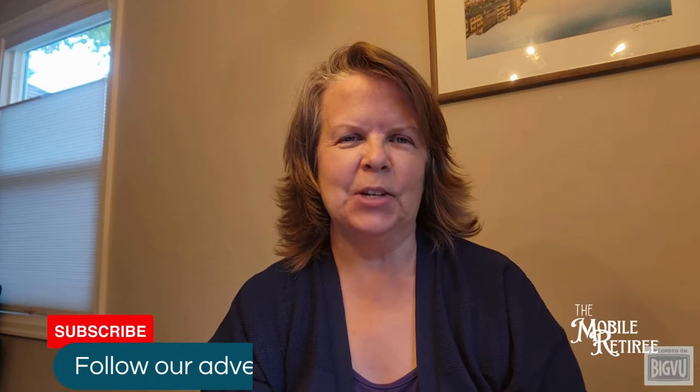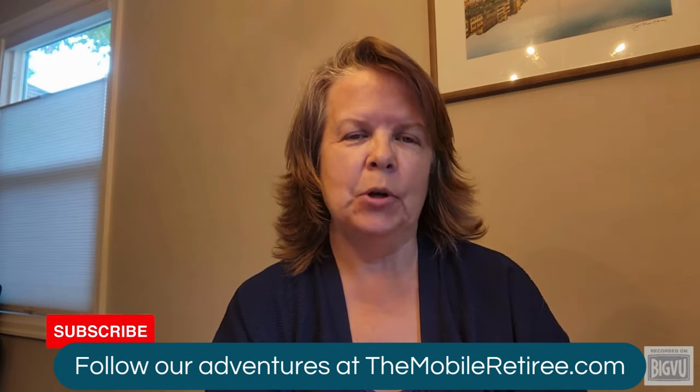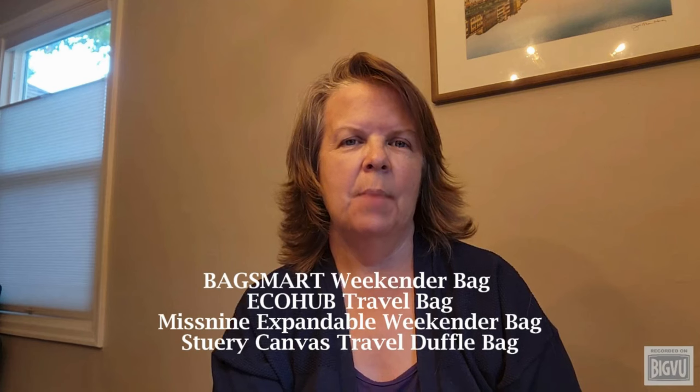Hey there travelers, it's Sandra from the Mobile Retiree. Today we're going to dive into something every traveler needs: the perfect personal item bag. We've got four bags to review, and I'll be sharing how I plan to use one of these as my personal item during our travels. But before we jump into the details, let's talk about what makes a bag a personal item and how it differs from a carry-on bag.